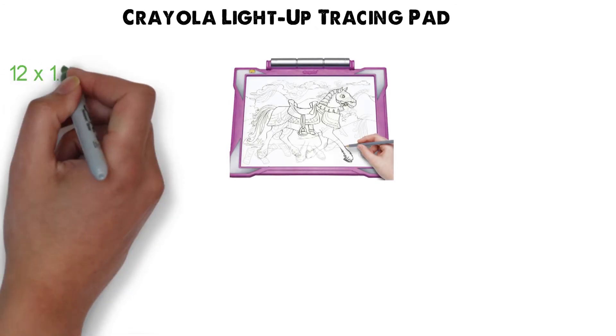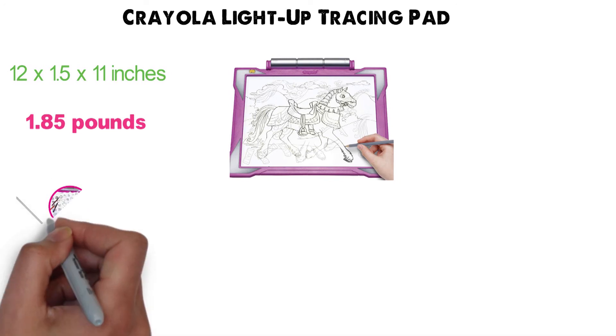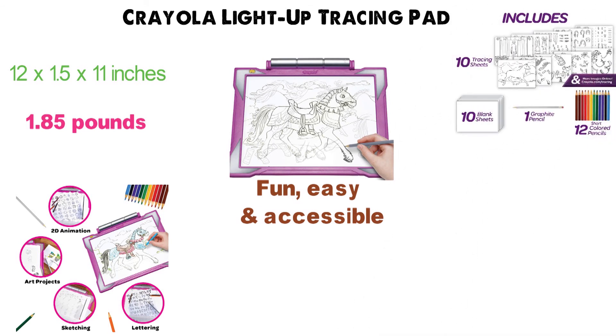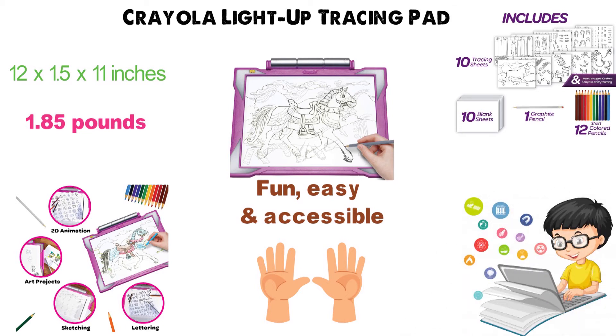At number four, we have the Crayola Light-Up Tracing Pad. The dimensions of the unit are 12 x 1.5 x 11 inches and it weighs around 1.85 pounds. This is an all-in-one art set that makes tracing fun, easy, and accessible. The set includes one tracing pad, 10 blank sheets, 12 colored pencils, 1 graphite pencil, and 10 tracing sheets. There are hundreds of additional tracing images available online for download.